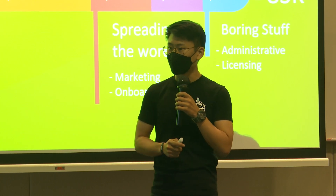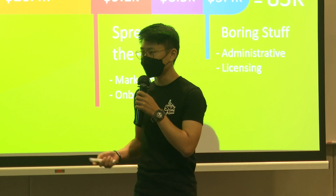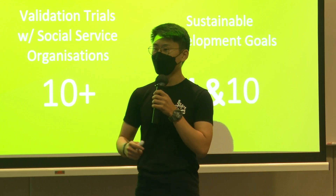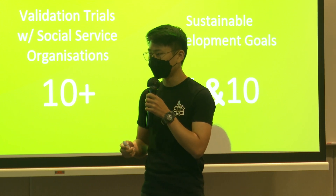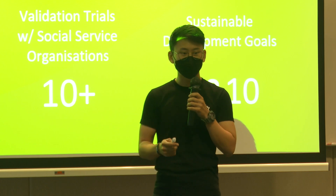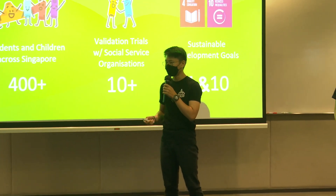In fact, our biggest limitation right now is production. With more funds, we can directly convert those into benefiting more lives. Within the next 12 months, we plan to engage at least 400 students and reach out to at least 10 social service organisations to continue to directly benefit underprivileged children in our society. And eventually, we plan to make it nearly free with the help of CSR programmes. With this, we will help Singapore move towards SDGs 4 and 10.